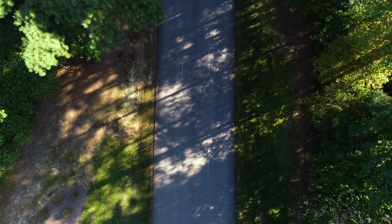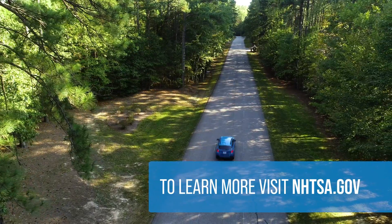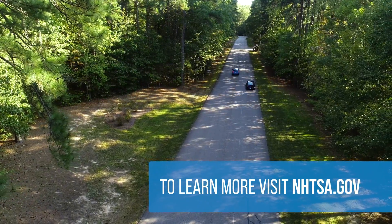If you're in the market for a new car, consider checking to see what driver assistance technologies are available. And check out NHTSA.gov to learn more about new car safety technologies.